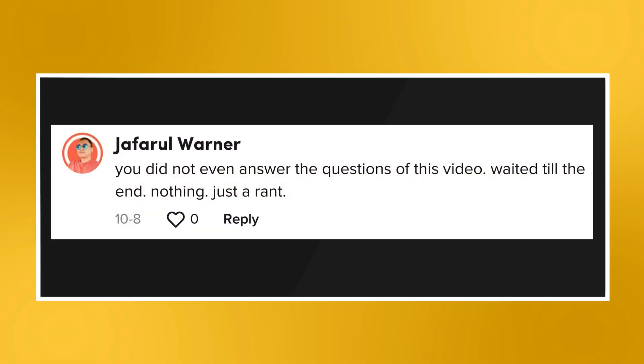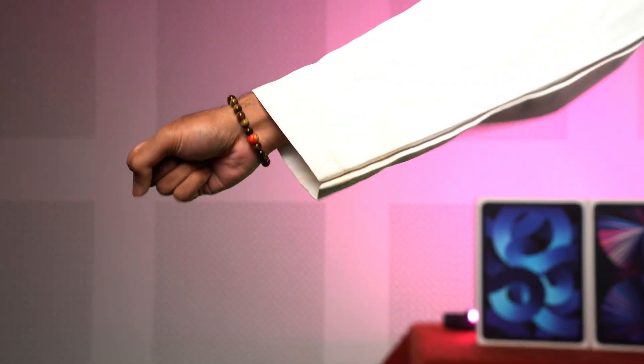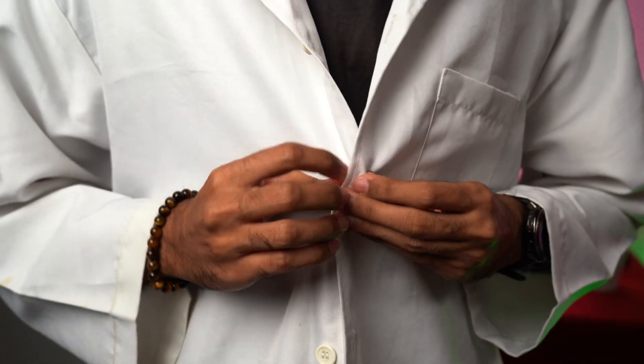The final question for this episode is from my recent tutorial on TikTok about charging the Apple Magic Mouse. A commenter noted that I did not even answer the question in the video — just a rant. Charging an Apple Magic Mouse is a very complicated and delicate operation, so I need to show you how to charge it really carefully. Now I'm ready to show you how to charge the Apple Magic Mouse.